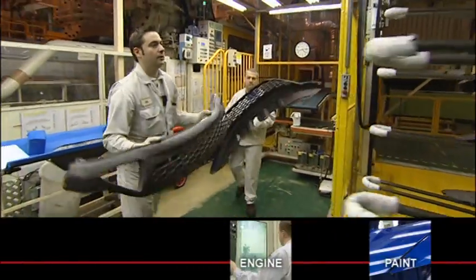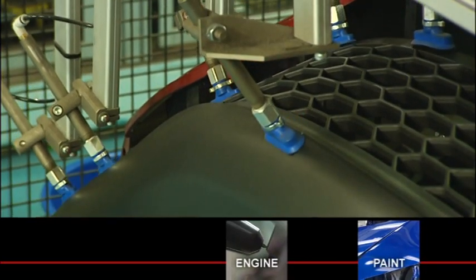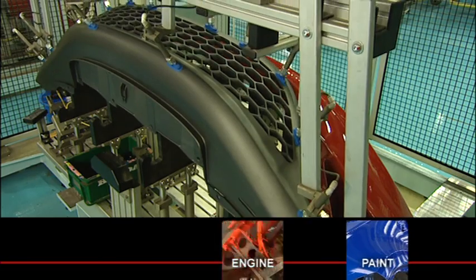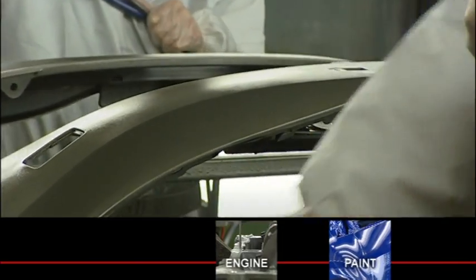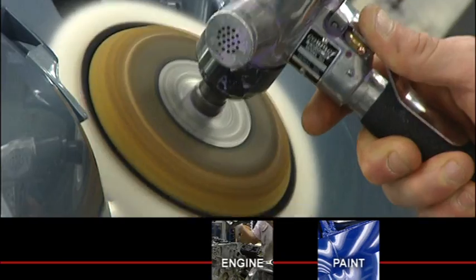Whilst the car body is being given its final clear coat in paint, the bumpers are produced in the plastic operations department, utilising low energy and low waste injection moulding procedures and a very efficient paint application technique to create high quality and durable paint finishes, which minimises any environmental impact.